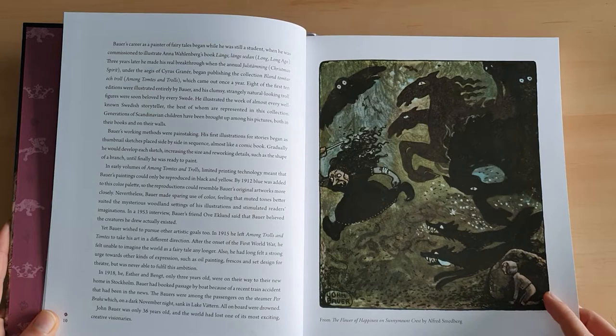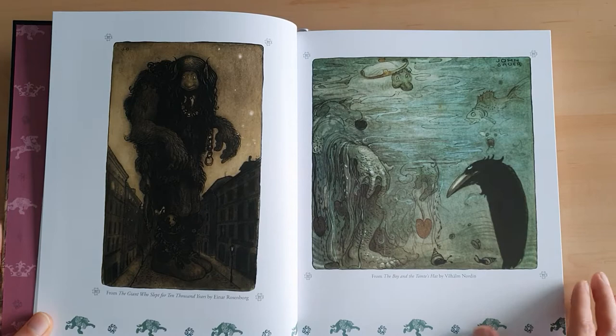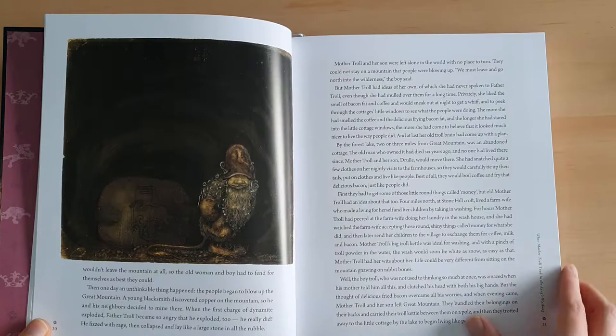Unfortunately, he died in 1918. He was only 36 — really unfortunate. His wife and his child were together with him on a ferry and it sank. So unfortunately his life and his family were cut very, very short. But he was a very prolific artist, so we do have a lot of material from him. I'm in the process of reading through this book.